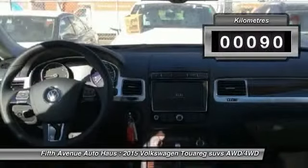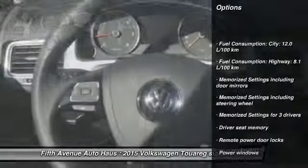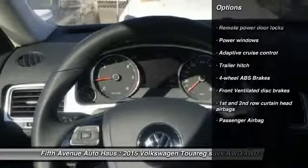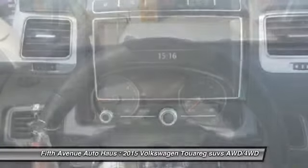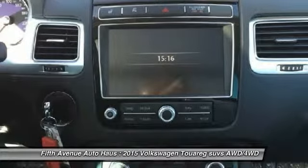This vehicle has less than 1,000 kilometers. Here are some of this vehicle's great options: remote power door locks, power windows, passenger airbag, memorized settings for three drivers, trailer hitch receiver, adaptive cruise control. Come see the car for yourself.